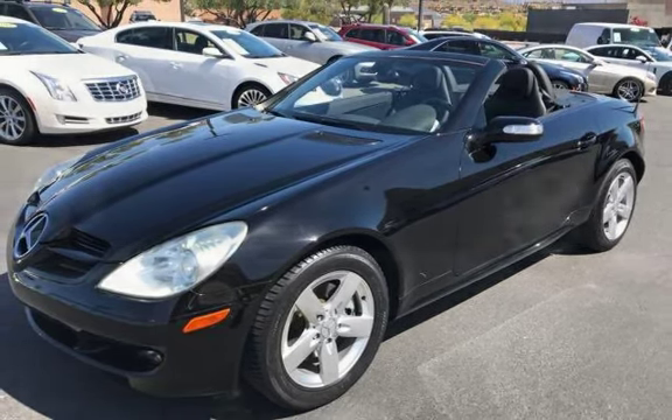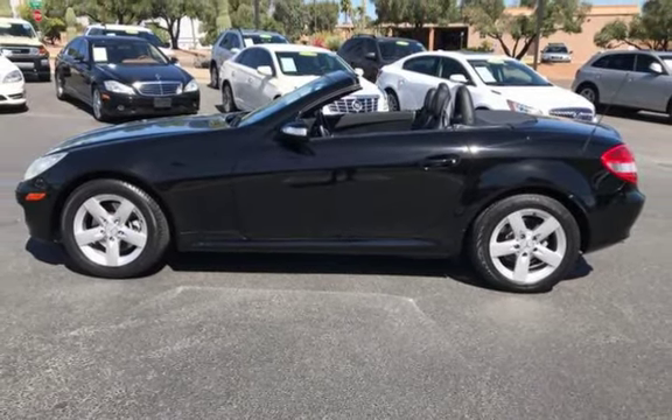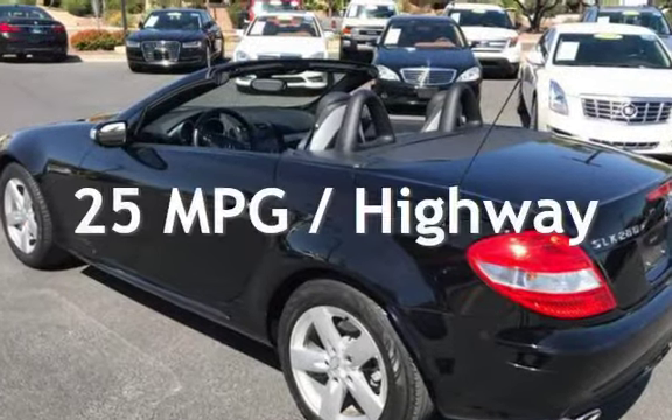This Mercedes-Benz has less than 51,000 miles on the odometer. Estimated fuel economy for this vehicle is 17 miles per gallon in the city, and 25 miles per gallon on the highway.